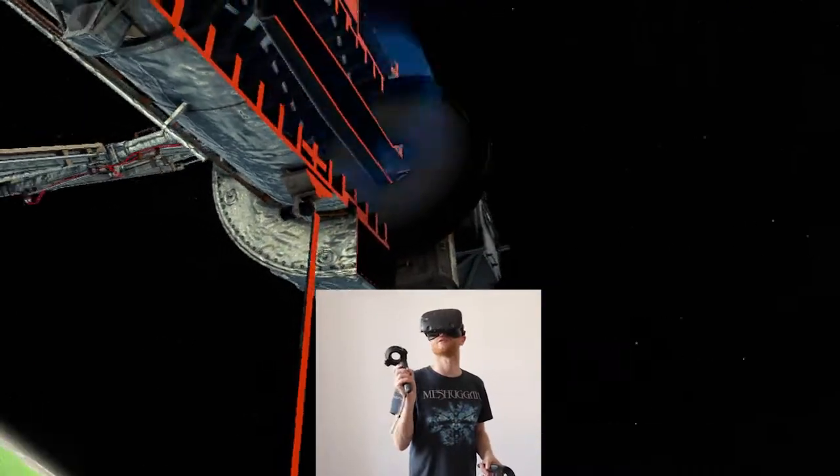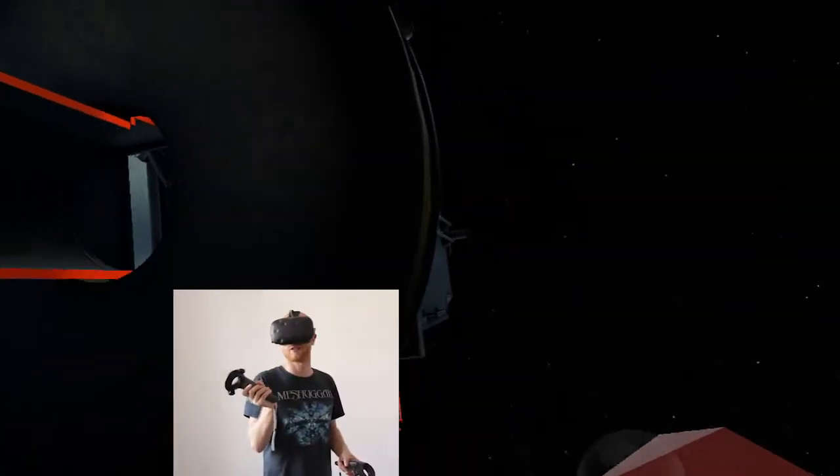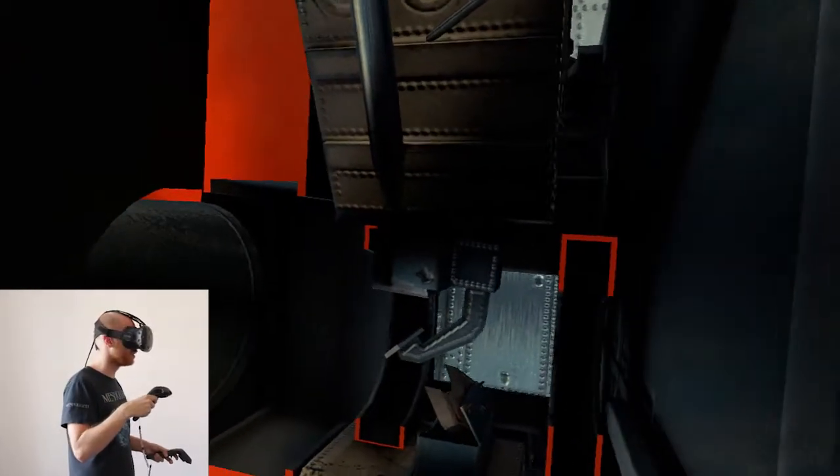Now we're in the skin of an astronaut moving around the Hubble telescope in orbit. I can even see the different parts of the machine, analyze them, and have a really deeper and more immersive learning experience.